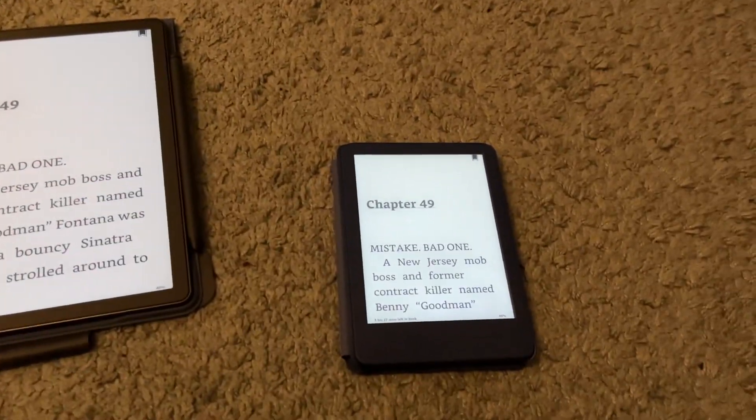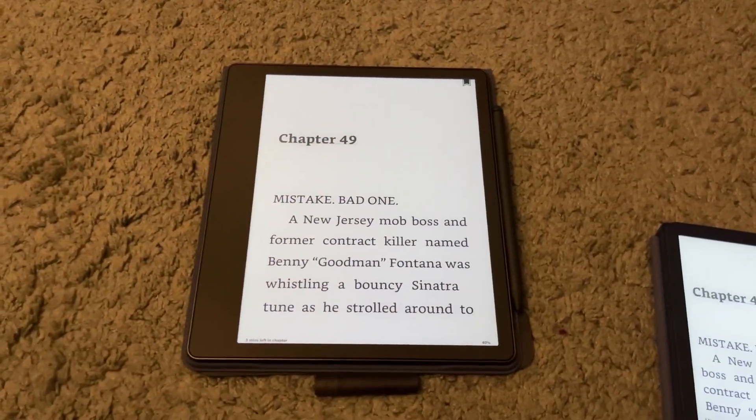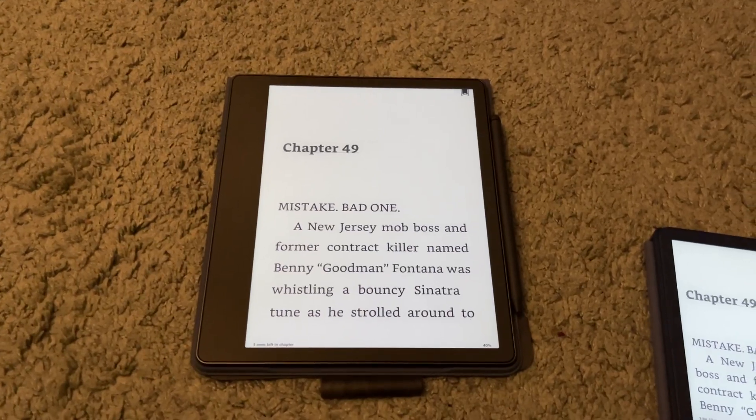The Basic is $99, so it's really affordable. The Scribe is hundreds of dollars — I believe it starts at $300 and some change. And obviously, if you get the one with more memory, it costs even more.